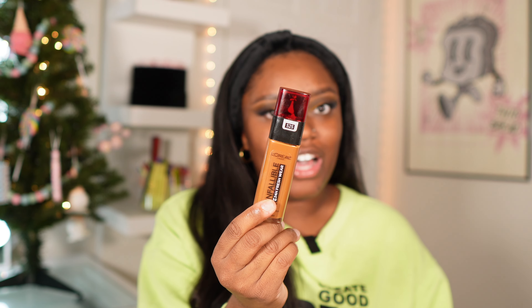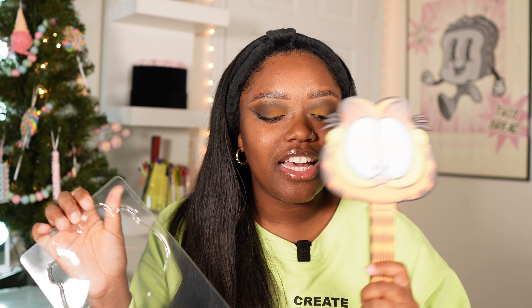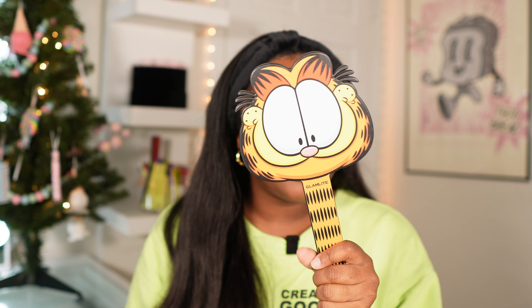For foundation, I'm going in with my L'Oreal Infallible Fresh Wear. I also picked up the Glam Light Garfield mirror — look at how cute this is, I almost forgot I had it! I love that Glam Light is putting mirrors in their collection. This foundation shade isn't my perfect match — it runs a little orange — but out of the shades I tried in this line this one was the best. Once all my makeup is on it'll look pretty good. I love that it gives a really beautiful skin-like finish.